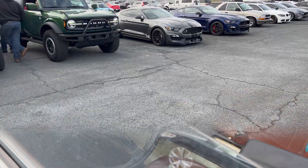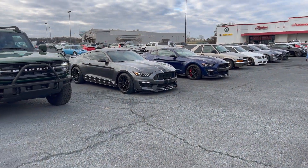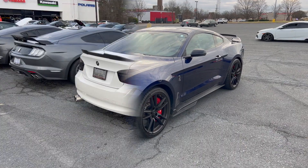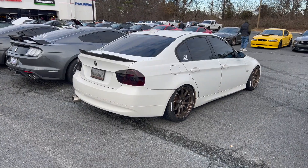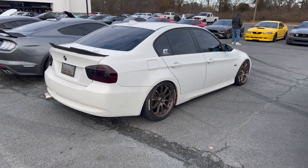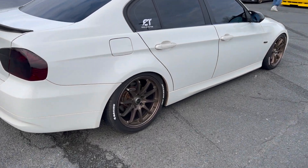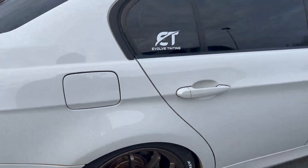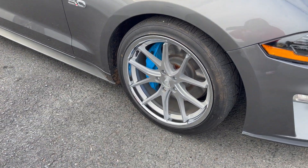Oh look at that — more Mustangs! This is a Mustang I do like though, the Shelby GT500. Okay, I see the Beamer — pretty good fitment on the Ferratas on the 50.